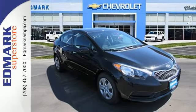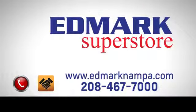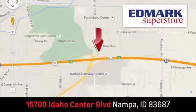Make it yours today. Fast, fair and fun. Give us a call or stop by. We're conveniently located in the Idaho Center Auto Mall.